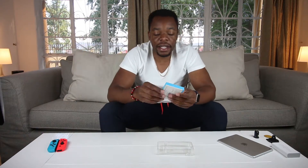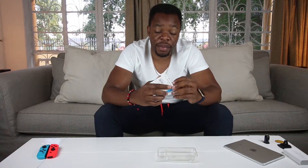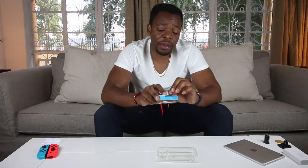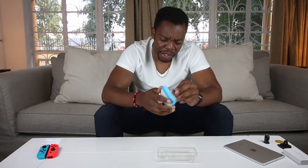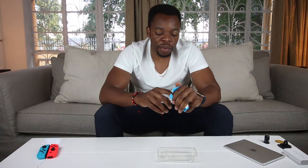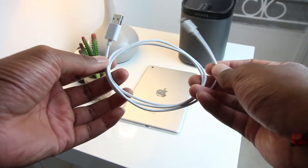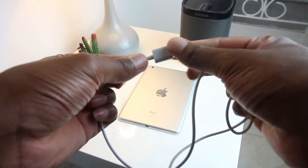Moving to the second last item — it's a lightning cable from Anker, which is one of the cables I also own. I actually own two of these cables: one is a micro USB cable and the other one is a lightning cable. One is around two meters and the other should be around 1.5 meters. This one here is 0.9 meters.